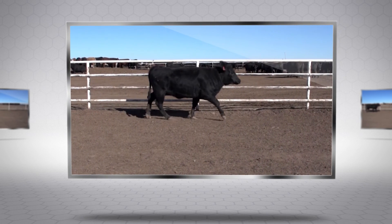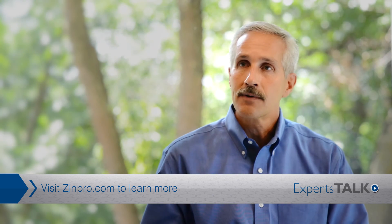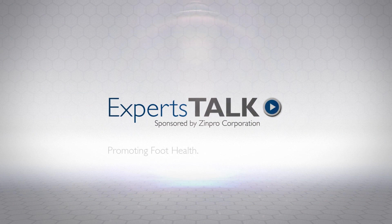Thank you for watching this episode of Experts Talk. Additional episodes are available at zinpro.com. Experts Talk — promoting foot health, preventing lameness.